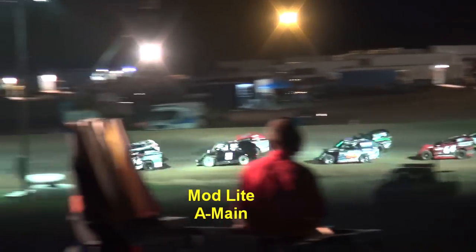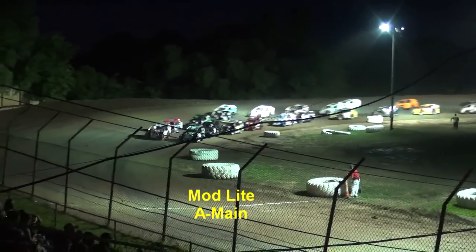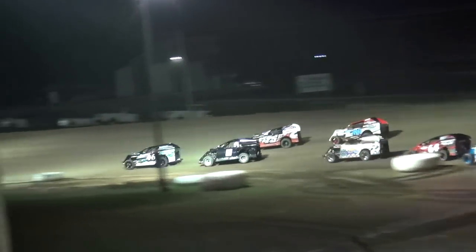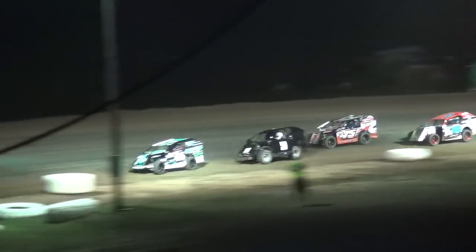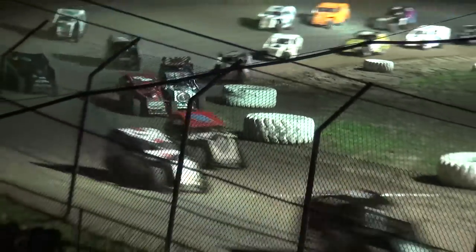All right, side by side for 25 laps. Ziggler takes to the tail of the field. Here we go — 25 laps, a thousand to win for your Mod Lights here at Central Missouri Speedway tonight. Last night it was a 500-to-win race, and that was won by the 46 of Dylan Rafferty. As we start to fan out a little bit with your mods...